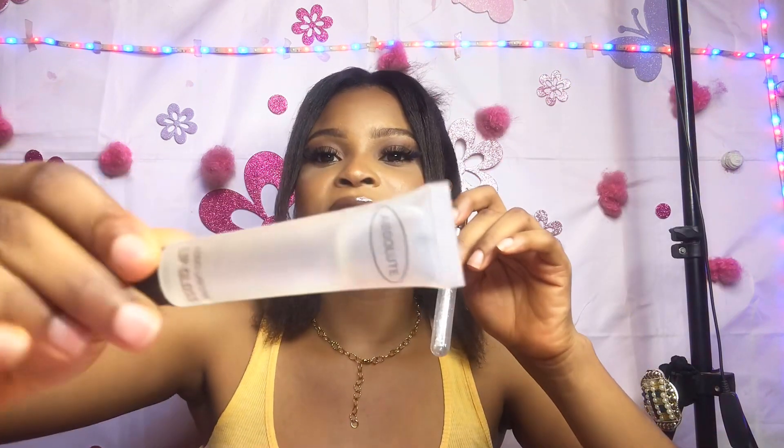Lip gloss. I've got two different types of lip gloss because I'm a big lip gloss freak. I'm a big lip gloss kind of girl. I always have two different lip glosses in my bag because sometimes I might just want to go a little bit extra. This one is my favorite lip gloss because it has sparkle in it, and this is the regular transparent lip gloss. So I always have lip gloss in my bag.